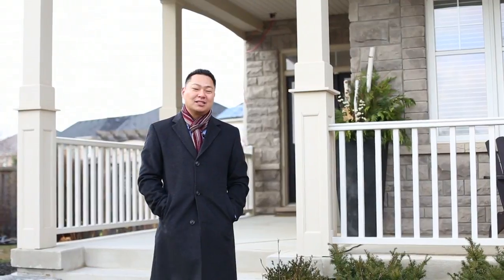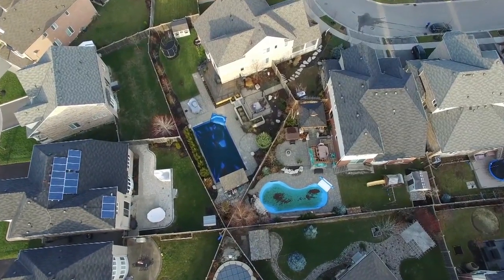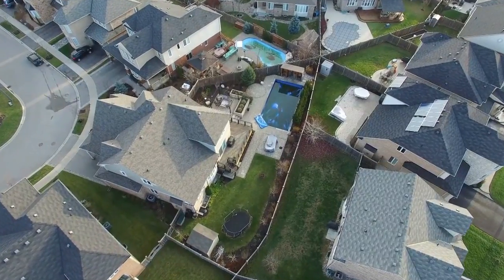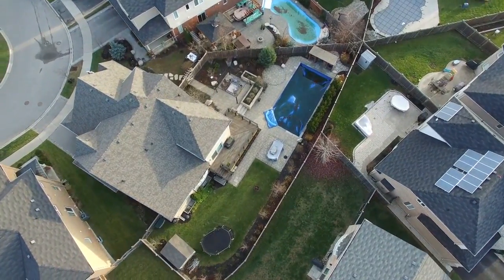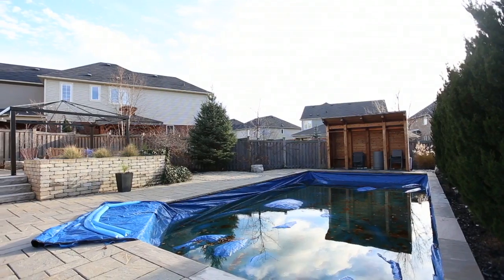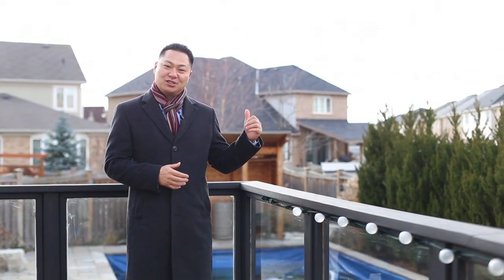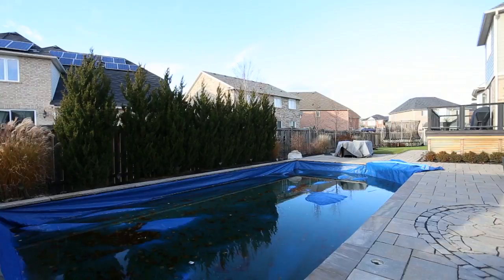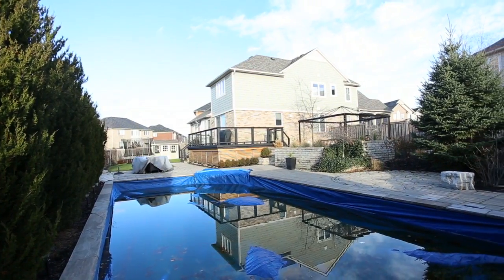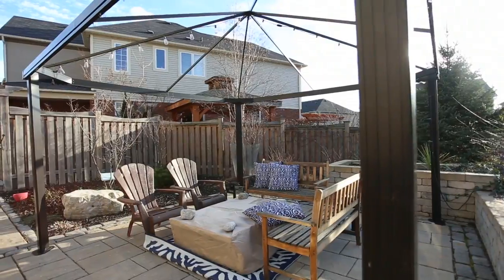I want to explain some of the upgrades that this home boasts. This premium pie-shaped lot features over a hundred thousand dollars worth of landscaping alone. In the background there's a saltwater pool with a change station, and directly to the side of me there's another area with a pergola that fits a seating area as well as a fire pit.